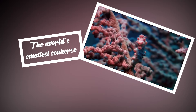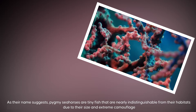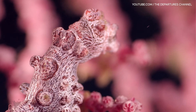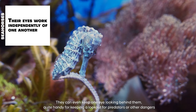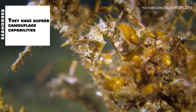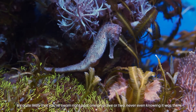As their name suggests, pygmy seahorses are tiny fish that are nearly indistinguishable from their habitats due to their size and extreme camouflage. They can even keep one eye looking behind them — quite handy for keeping a lookout for predators. They have superb camouflage capabilities. It's quite likely that you've swum right past one on a dive or two, never even knowing it was there.